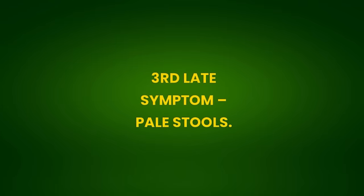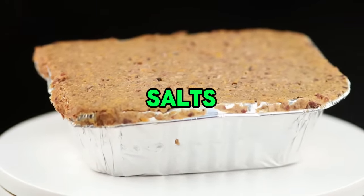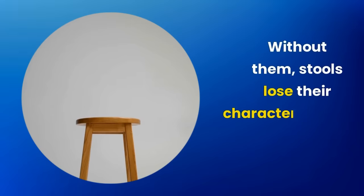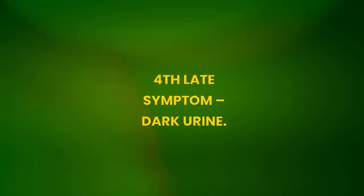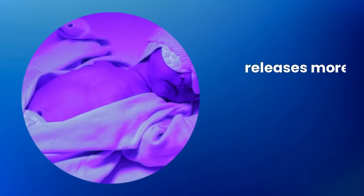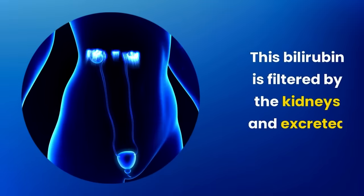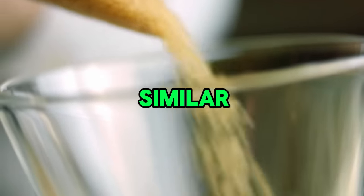Third late symptom: pale stools. In hepatic steatosis, the liver doesn't properly process bile salts essential for coloring the stools. Without them, stools lose their characteristic color, becoming paler, reflecting the liver's difficulty in performing its normal functions. Fourth late symptom: dark urine. In hepatic steatosis, urine darkens because the affected liver releases more bilirubin into the bloodstream. This bilirubin is filtered by the kidneys and excreted in the urine, increasing its concentration and giving it a darker color, similar to cola.